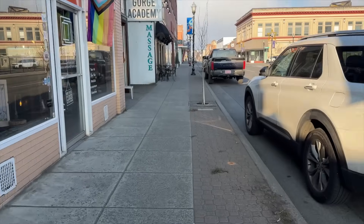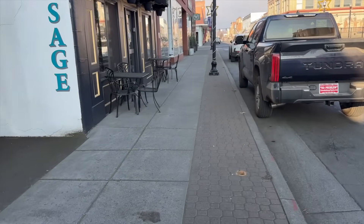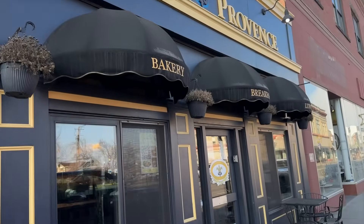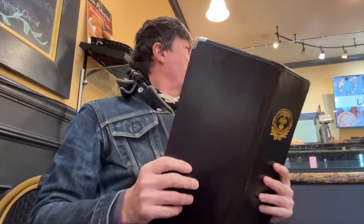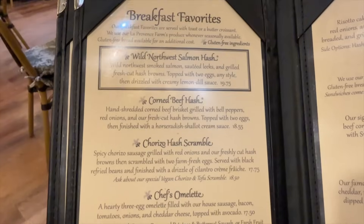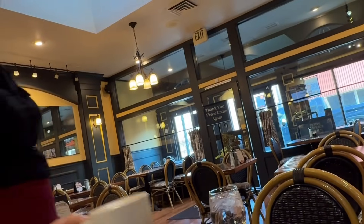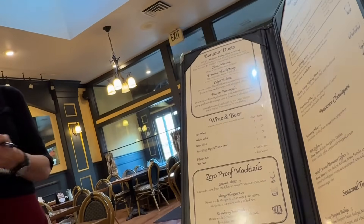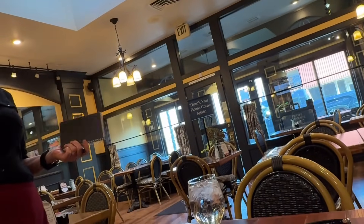I think it's colder here than it is at home. La Petite Provence — they're open! Coffee with cream, please. Can you make me a breve? 16 ounce. I will take the eggs benedict, no ham please, with hash browns. Can I get an extra side of hollandaise sauce? You can. Thank you.